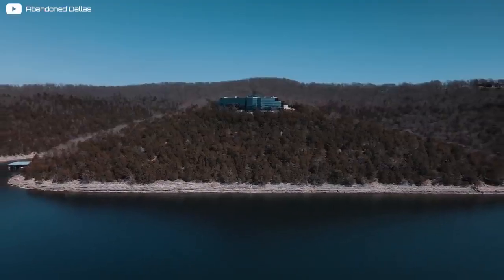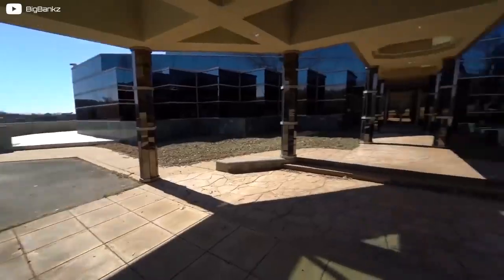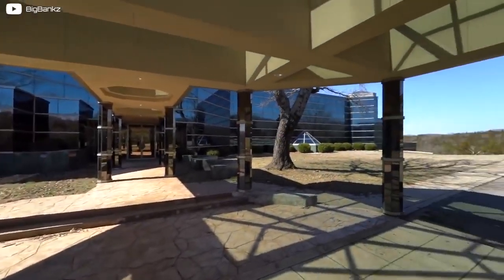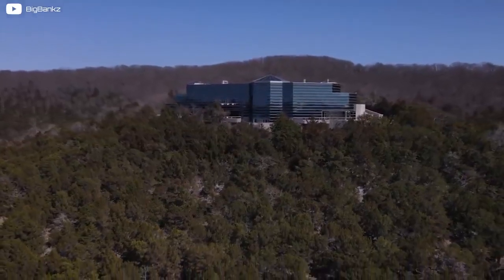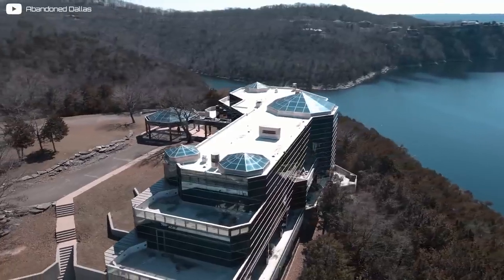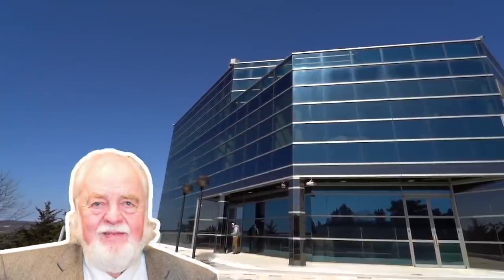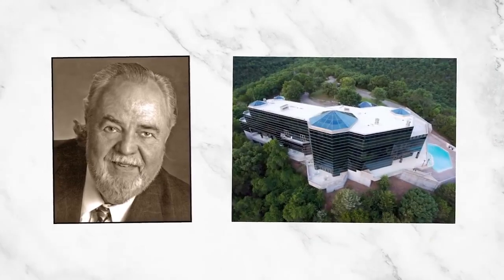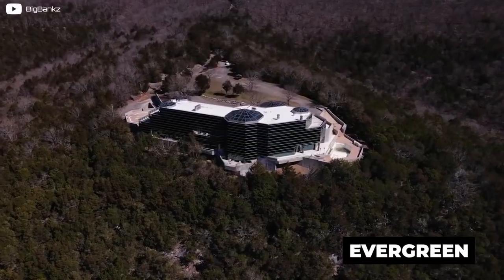The more astute listeners might have noticed a subtle naming pattern here — and that was no coincidence, as the Crystal Palace also doubled as an office for Robert Plaster. The Evergreen Crystal Palace was never originally intended to be a massive glass mansion or office. It was planned to be a family lake house, but after an allegedly unfavorable remark was made to Mr. Plaster by a stockbroker, he decided to build an Evergreen superstructure instead.